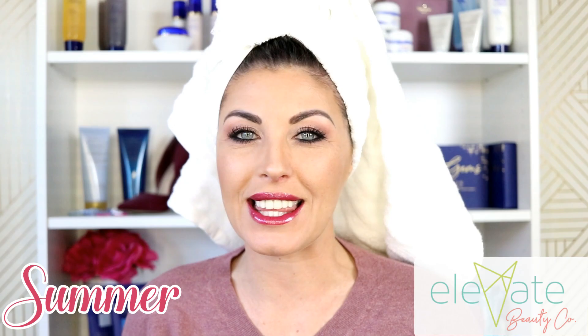Hey everyone, welcome to Elevate Beauty Company. My name is Summer and today we're going to be putting the Hot Tools one-step blow dryer against the Revlon one-step blow dryer. We're gonna see which one is better, which one performs under the heat and under the pressure of a head-to-head battle.